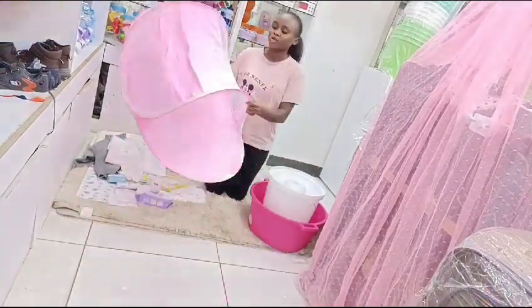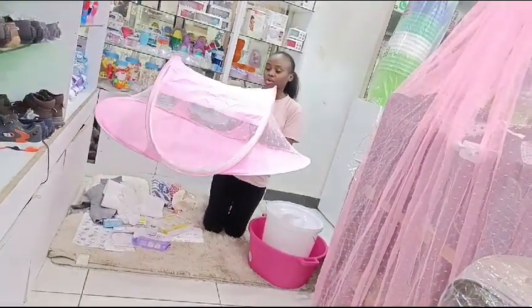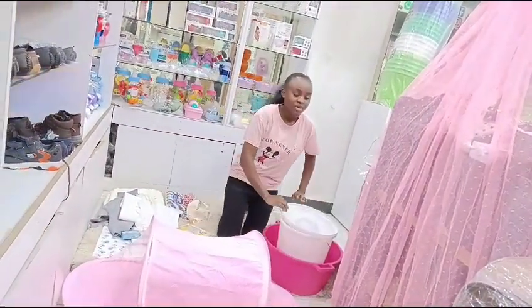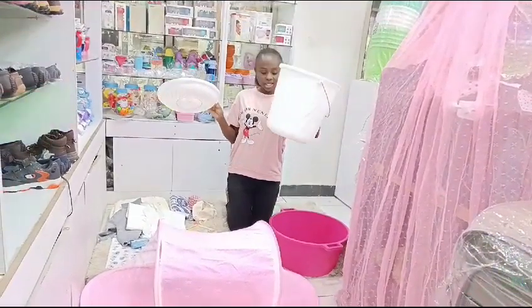I'm going to be showing you item by item in the list. To begin with, we have this beautiful baby nest over here — this is the first thing you are going to find in that package. Then we have a bucket, a 20-litre one.